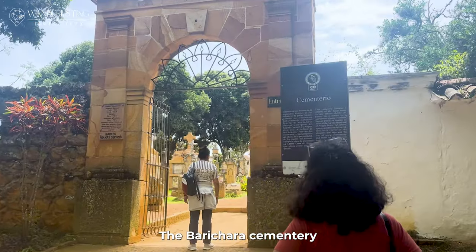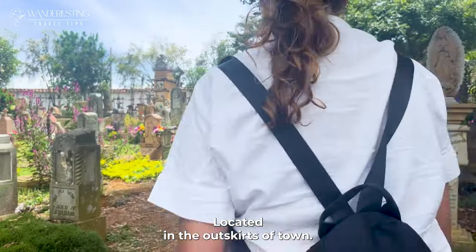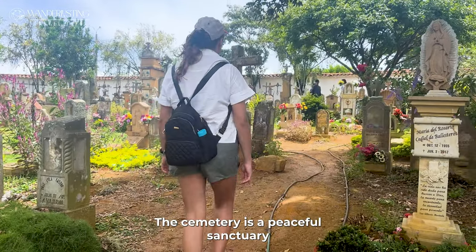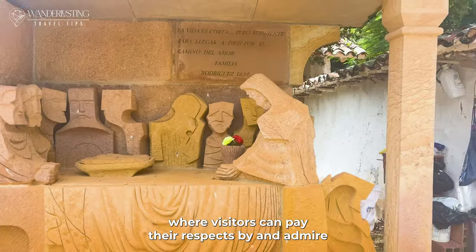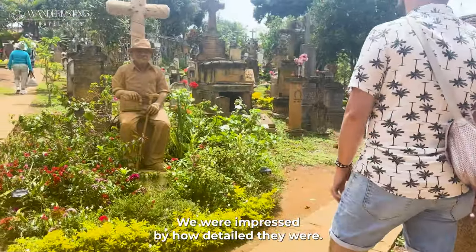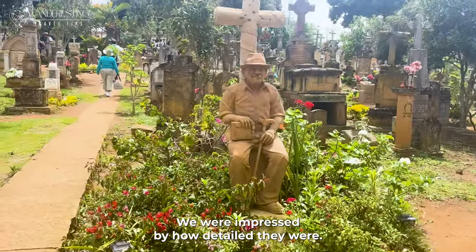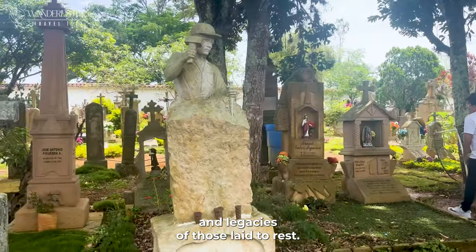The Barichara Cemetery is a place of tranquility and reflection, located on the outskirts of town. It is a peaceful sanctuary where visitors can pay their respects and admire the intricate designs of the tombstones — we were impressed by how detailed they were. You can literally contemplate the memories and legacies of those laid to rest.